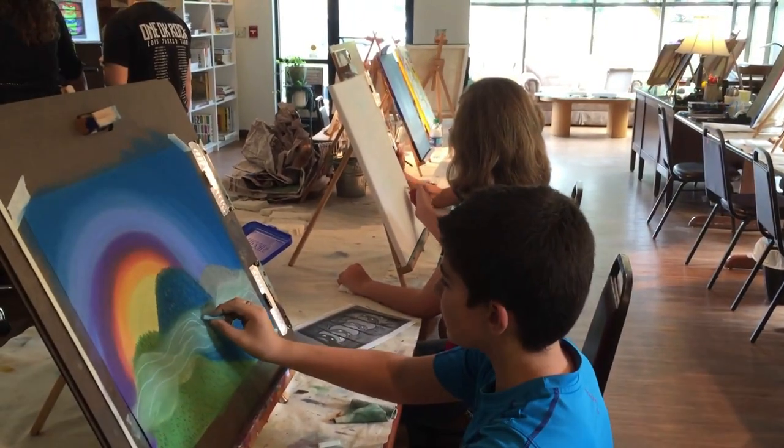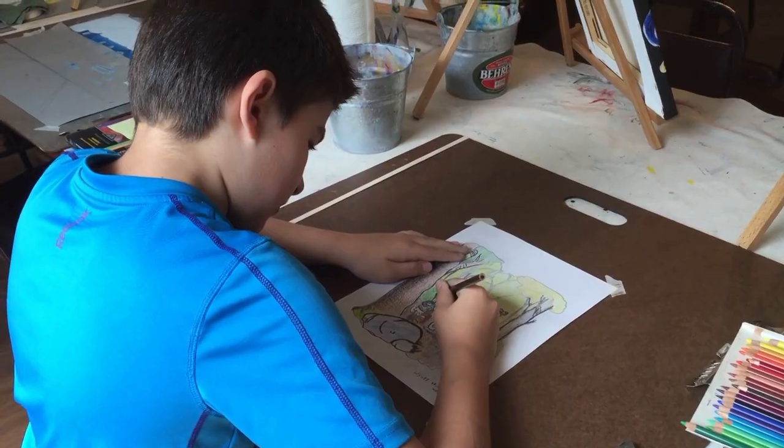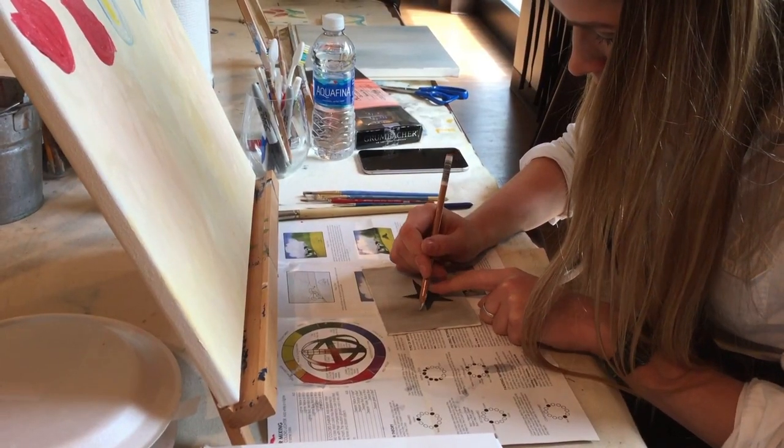Here's where you can come and take art classes, private lessons. They have paint parties, couples painting, a thing called Paint and Sip. That sounds interesting. Now, all that's downstairs.